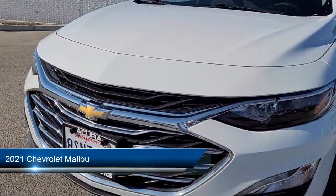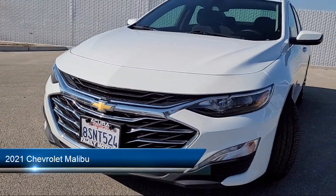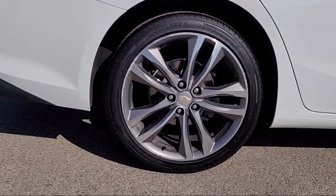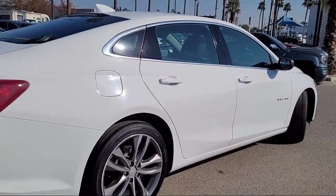It comes equipped with smart device integration, heated seats, a four-cylinder engine, keyless entry, Apple CarPlay, and climate control.